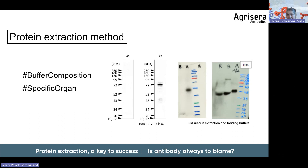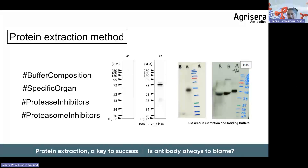In some instances, use a specific organ such as a 2 mm root tip or a senescent leaf. Always include protease inhibitors, and in some cases proteasome inhibitors are necessary. One lab was trying to detect a target protein for several months with blank blots, until they realized the protein is also a target of proteasomal degradation. Adding a proteasome inhibitor protected the target protein and made it possible to visualize.